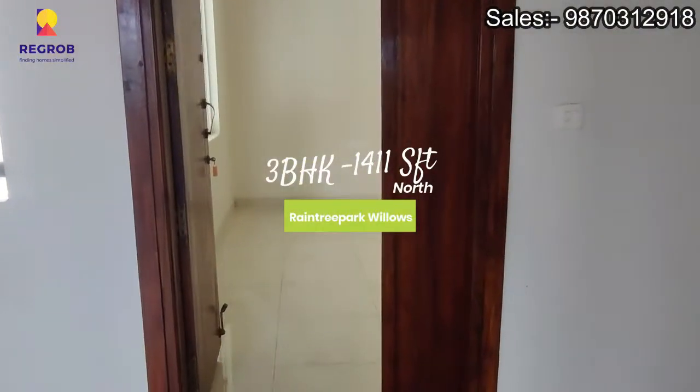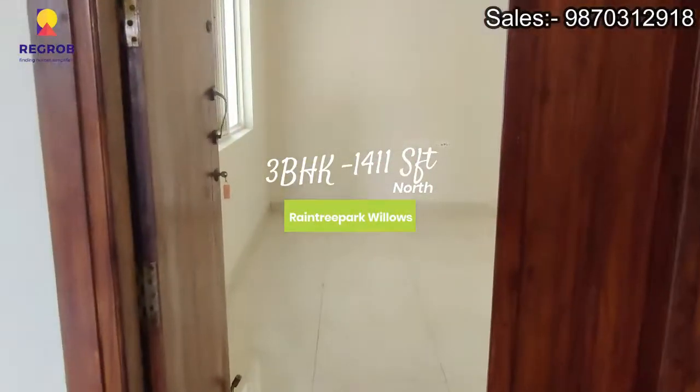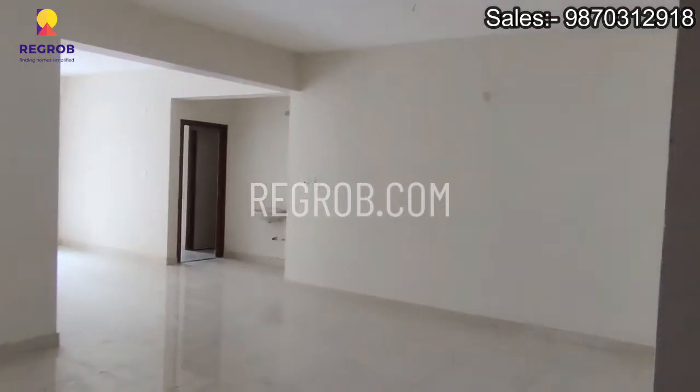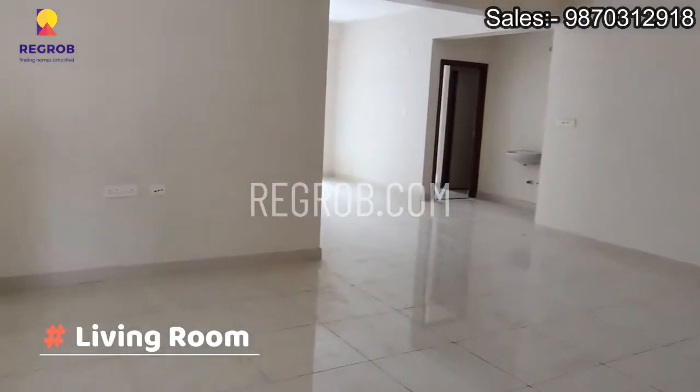Hey everyone, so in today's video we are taking you into a 3 BHK north-facing flat of Rain Tree Park Willows, located in Vijaywada, and the size of this flat is 1411 square feet.